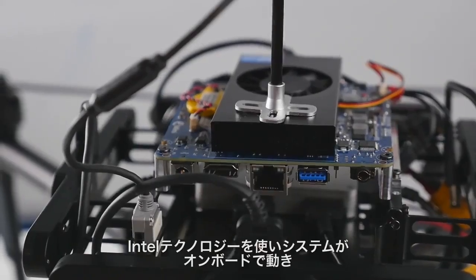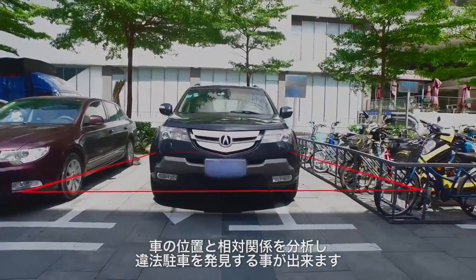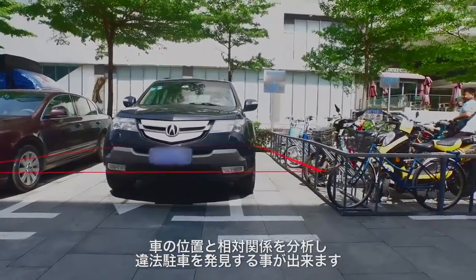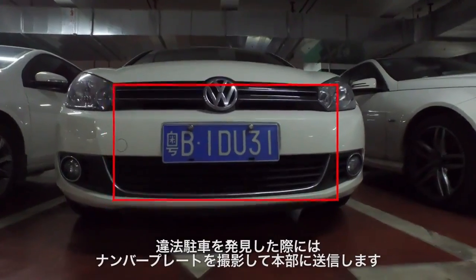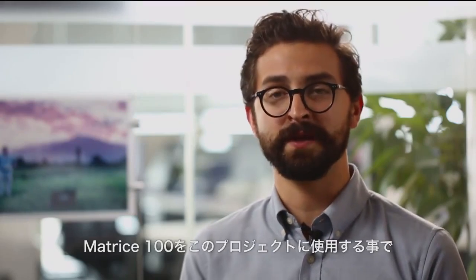With Intel technologies, the system can work on board to recognize the position and orientation of the car and determine whether they are illegally parked. If an illegally parked car is identified, the system captures the license plate and transmits it to the base station.